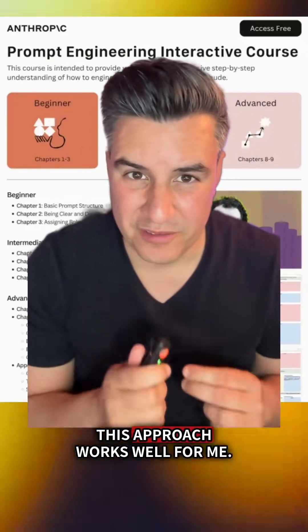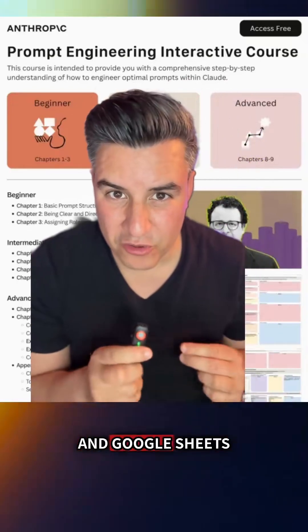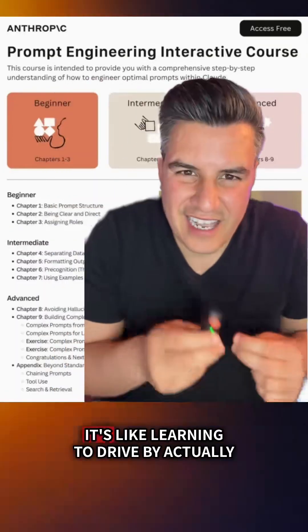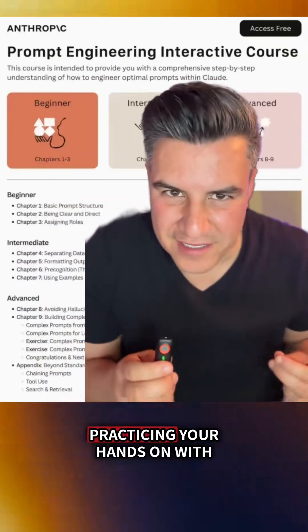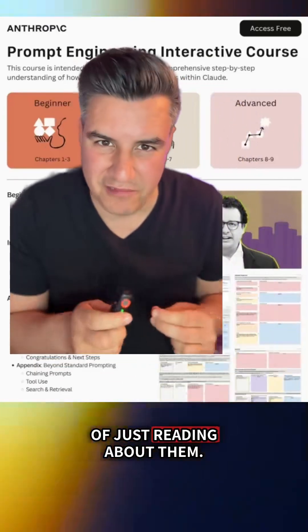I learn from doing so this approach works well for me. It exists as both Jupyter notebooks and Google Sheets so you can learn without any technical setup required. It's like learning to drive by actually practicing hands-on with prompt engineering techniques instead of just reading about them.